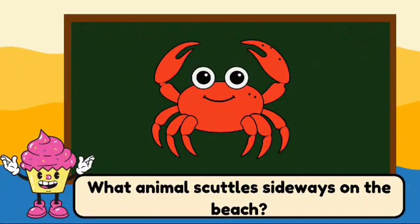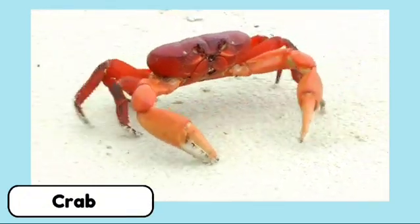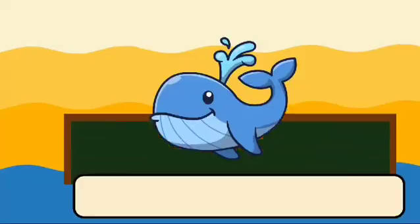What animal scuttles sideways on the beach? It's a crab. Crabs have hard shells and love to scuttle around on the beach.